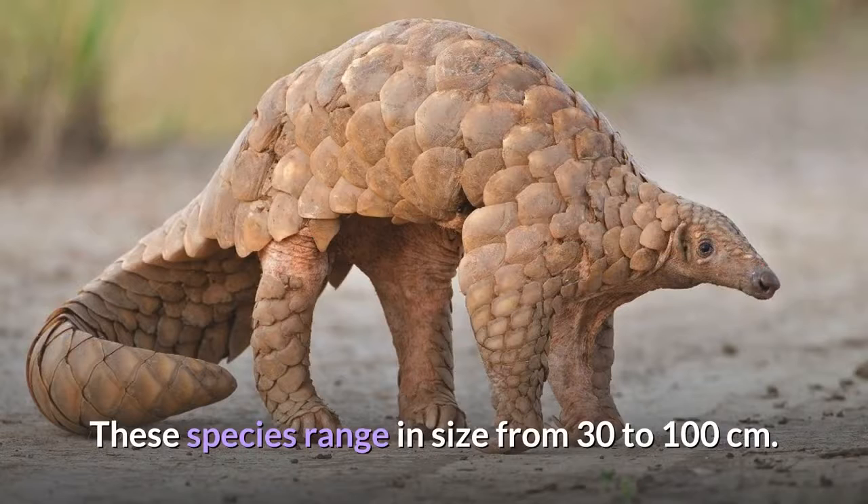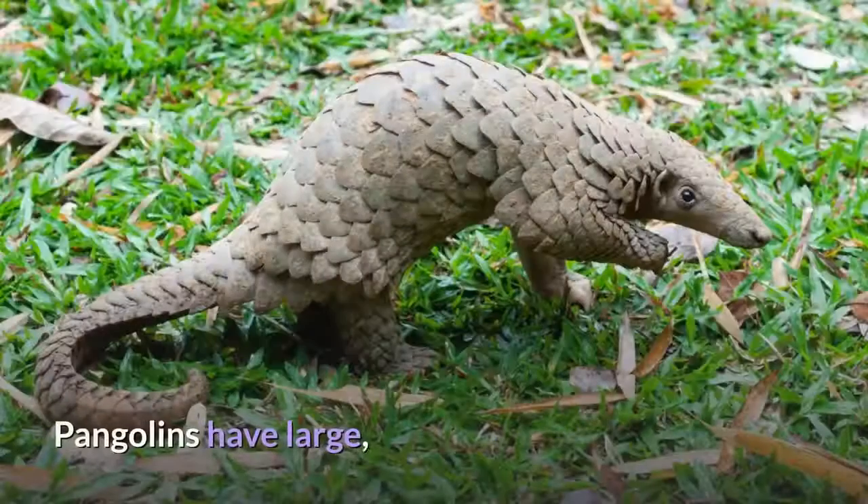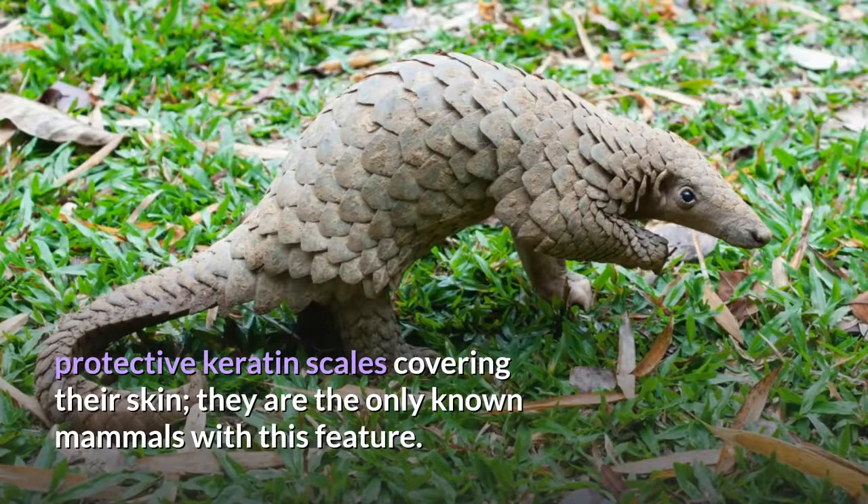These species range in size from 30 to 100 centimeters. A number of extinct pangolin species are also known. Pangolins have large, protective keratin scales covering their skin; they are the only known mammals with this feature.